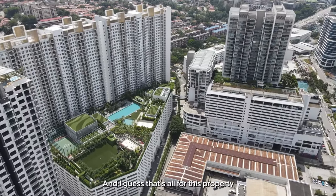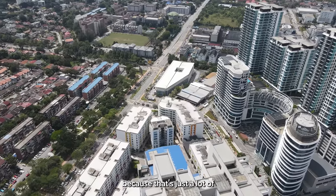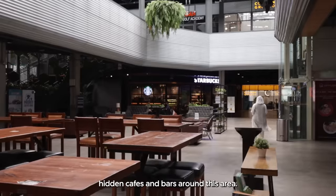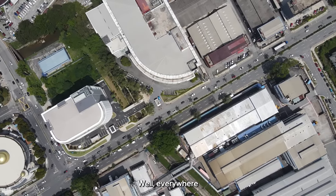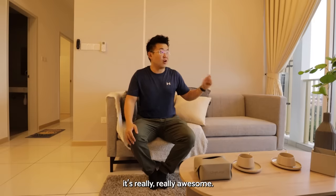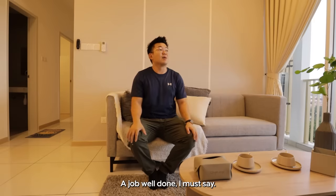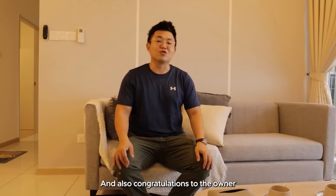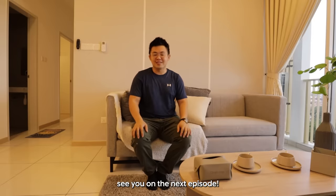That's all for this property within this lifestyle hub. There are a lot of hidden cafes and bars around this area. Traffic is a nightmare, but everywhere prime is always a nightmare for traffic. In terms of convenience, it's really awesome. Thank you very much to the team — a job well done. Congratulations to the owner, and see you on the next episode. Ciao!